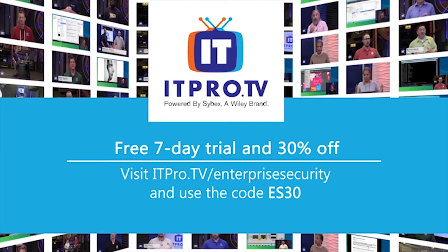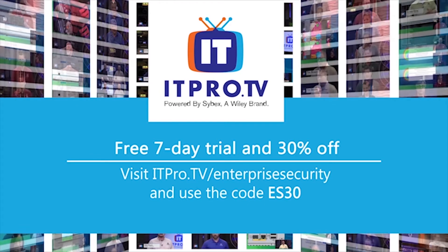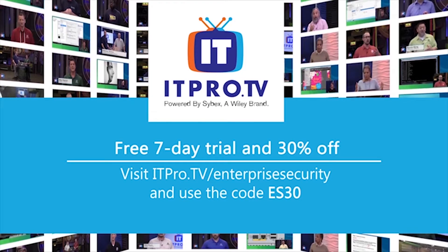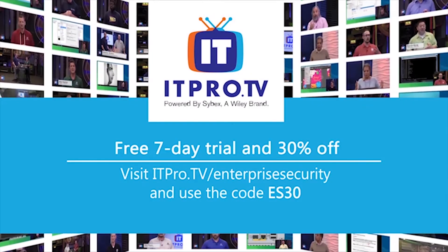Their team solution provides access to a supervisor portal for full control over your team's training schedule and group analytics. Visit itpro.tv/enterprise-security and use the code ES30 to try it free for seven days and receive 30% off your monthly membership for the lifetime of your active subscription.